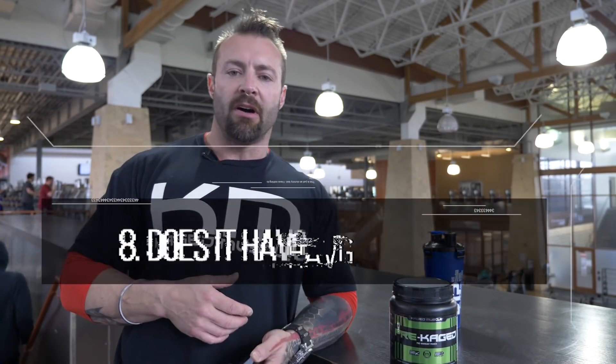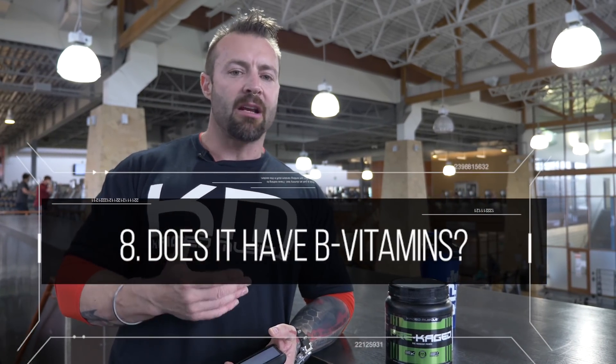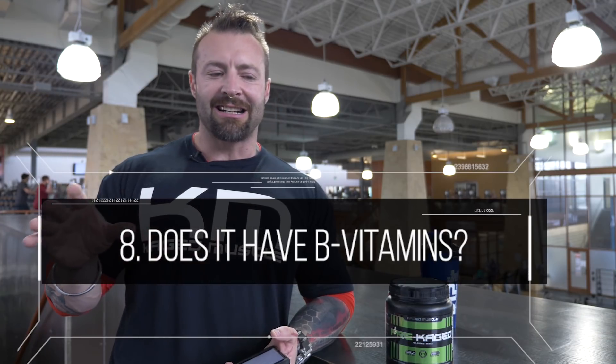Does it contain B vitamins? A lot of people get confused with niacin, thinking companies put it in to give you a cheap rush — and they do. That's why we use niacinamide instead, which doesn't give you the flush but still delivers the B vitamins needed when you're exercising.